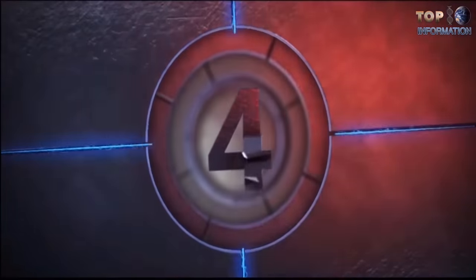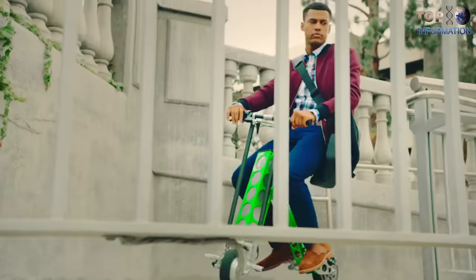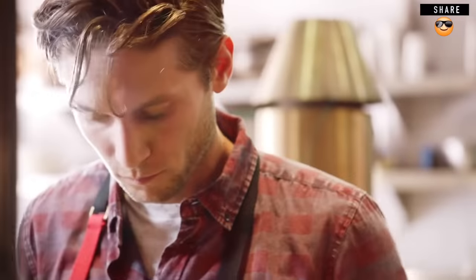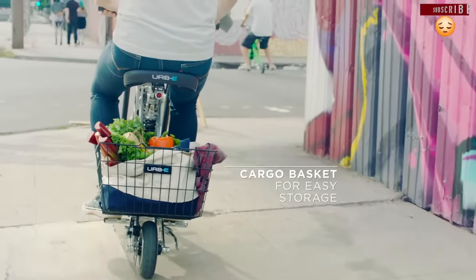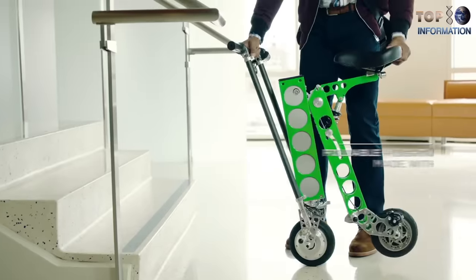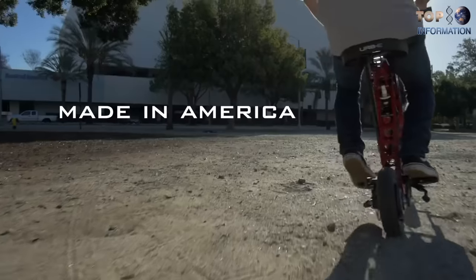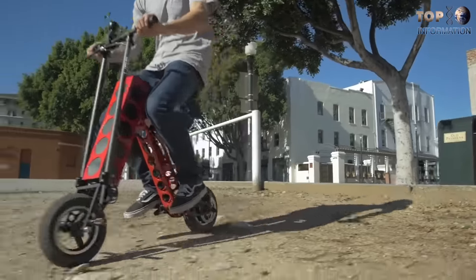Number 4: URB Electric Scooter. This electric scooter is the most compact folding scooter, which weighs only 11 kilograms and requires 4 hours to fully charge, with an awesome instrument panel. It is the best electric scooter for people who travel short distances, like going to the office for work or going shopping at a nearby supermarket. The 250-watt rear wheel motor powered by a lithium-ion battery helps it reach a maximum speed of 24 kilometers an hour.